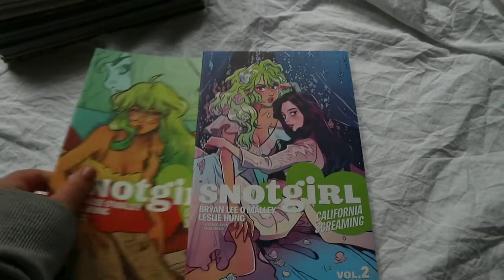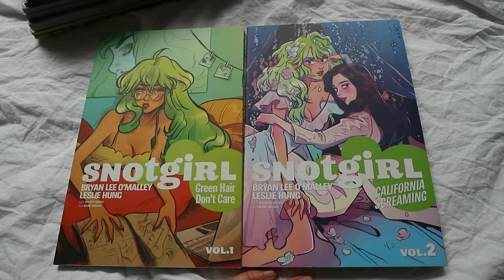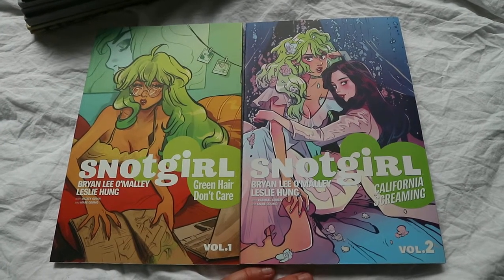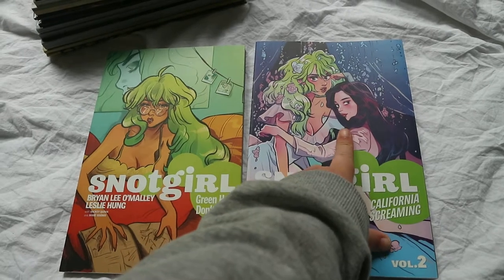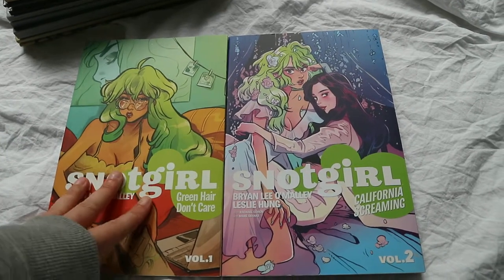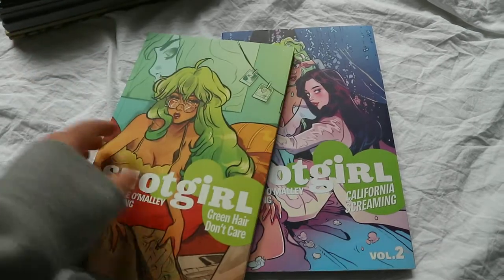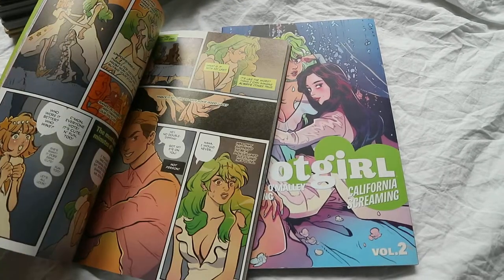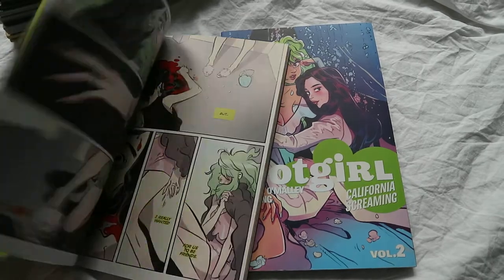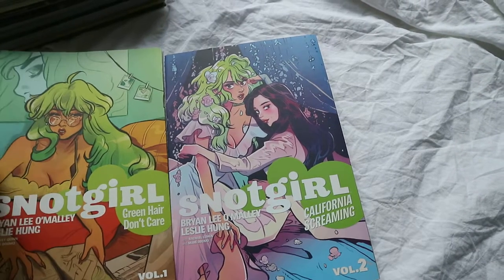I then have volumes one and two of Snotgirl. It follows a blogger who's a complicated person with a lot of mischief around her. She kind of falls in love and has a weird relationship with this girl, and it just follows her life. She's a bit of an unreliable narrator with gaps in her storytelling — it's really interesting. I love the art style and the pops of colour. It's a different kind of story to what I'd normally read but I really like it. Volume one is Green Hair Don't Care and volume two is California Screaming. Definitely going to continue.